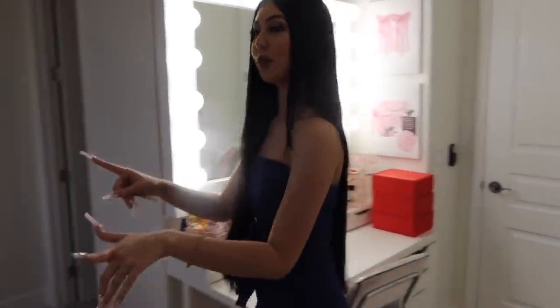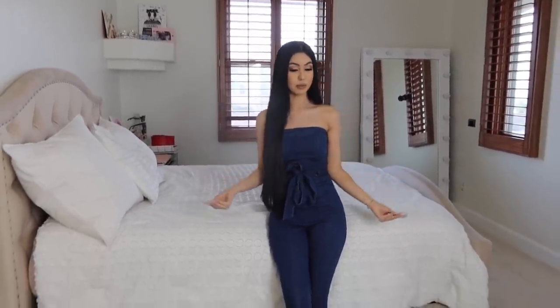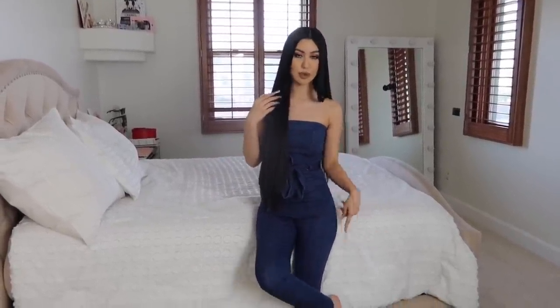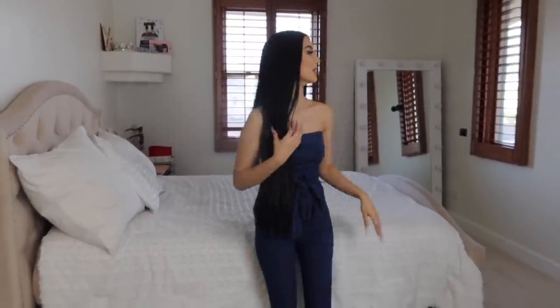Moving to this side of the room — I have my queen bed. I got this from Z Gallery and I don't remember how much it was. By the way, I'm wearing no shoes because we cannot wear shoes up here or my mom will freak out.